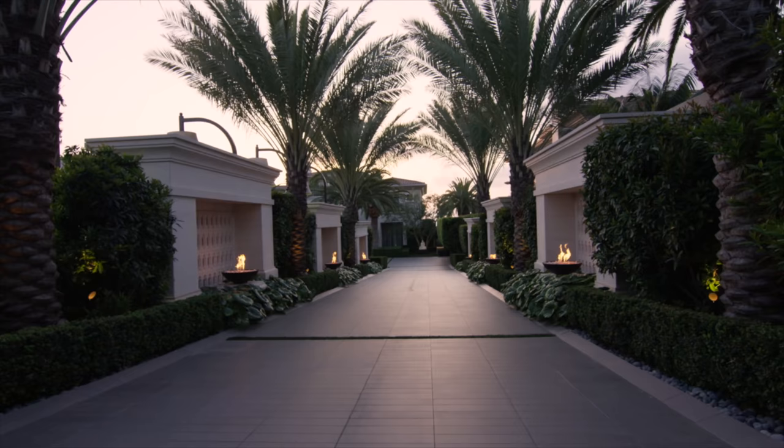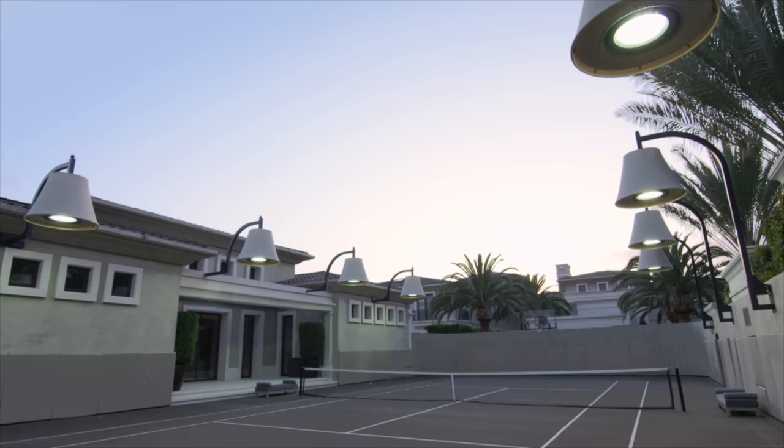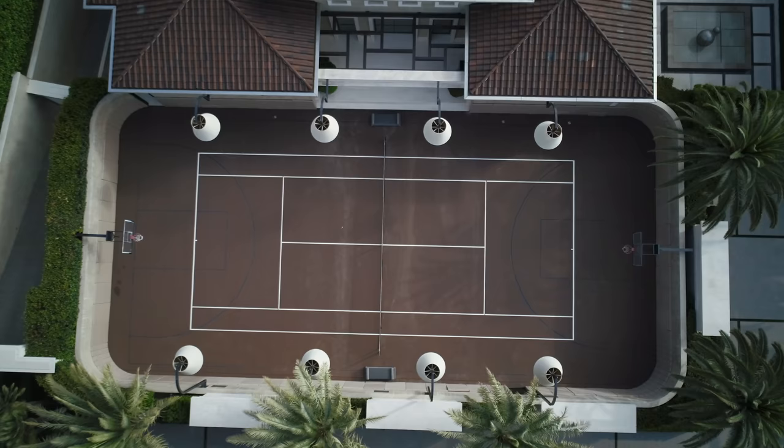I feel very honored to be a part of this project and to be able to take it from just ideas into three-dimensional reality. It had many challenges — we had the design review committee not on board, and we had to work with them to get them to be agreeable.